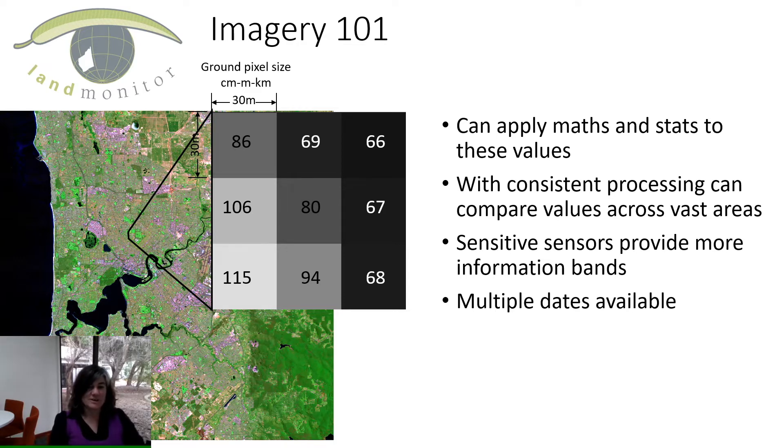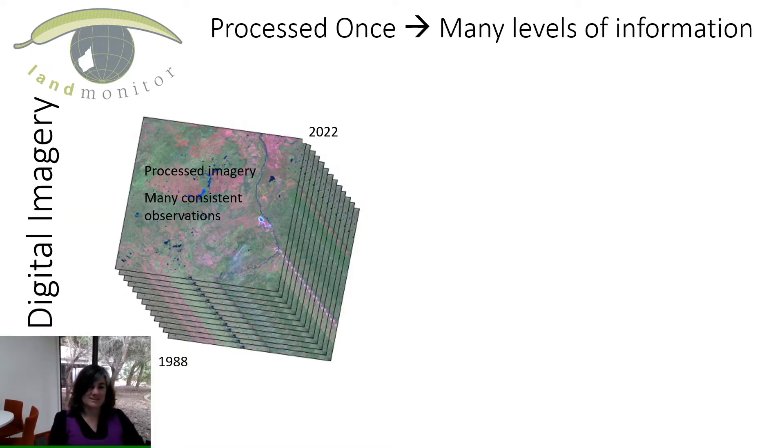We get multiple days of this data — repeat observations over the same part of the earth many times a year. We can make a really great stack of information through time, though it's quite overwhelming because there's a lot of information to examine. In Land Monitor we have information from 1998 to 2022 — annual processed imagery with many consistent observations.